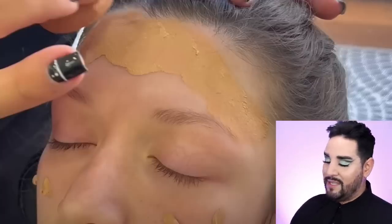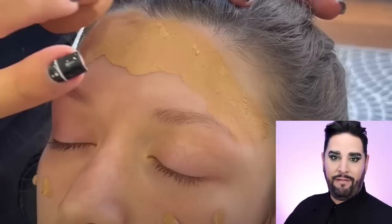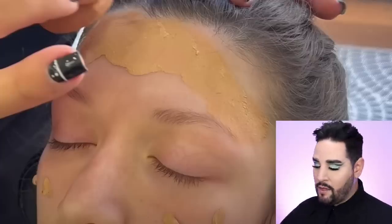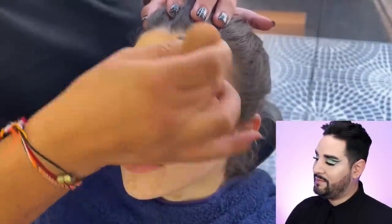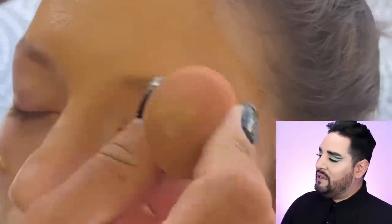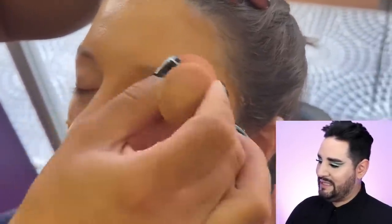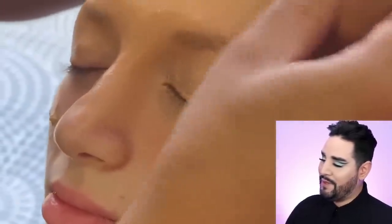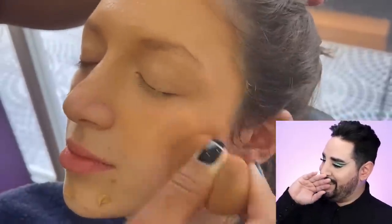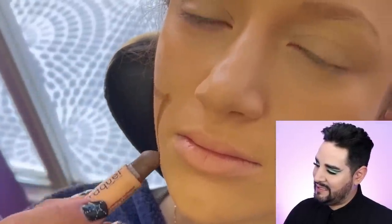Sponges are like homes for... you know what it reminds me of? You know when you see coral in the sea, and fish swim in? It reminds me of that, but like for bacteria. I don't care about my foundation anymore - at least not the shade. What I care about is that sponge. The foundation I can wipe - the sponge and its bacteria, we can't wipe that bacteria. That bacteria is on my skin.